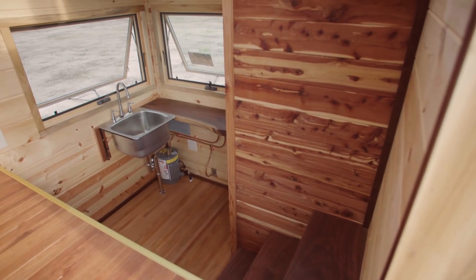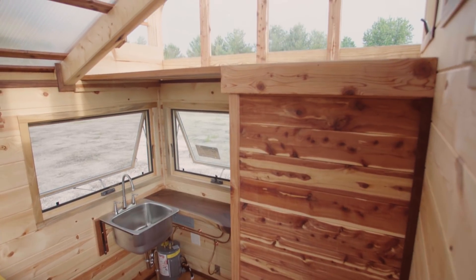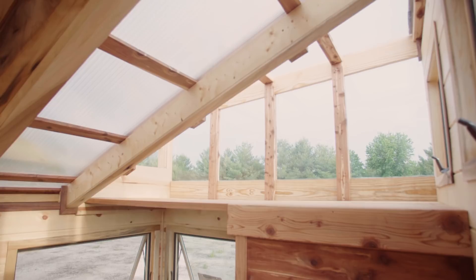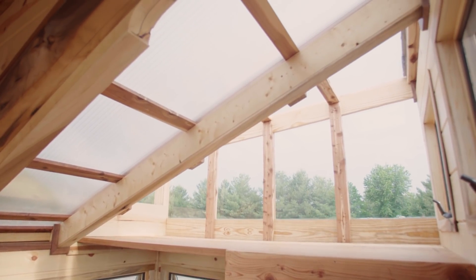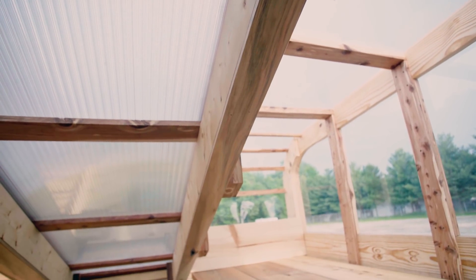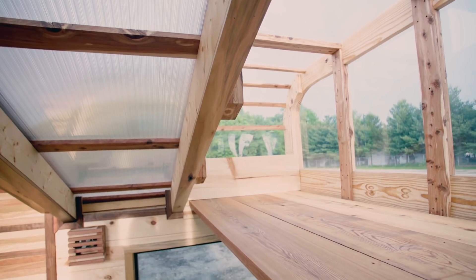As you exit the cuddle loft, there is a walnut staircase that descends into the kitchen and access to a sleeping pod. The sleeping pod is a three-season bed loft with a transparent polycarbonate ceiling and walls. The space will be closed during the winter to preserve heat and will likely turn into a summer greenhouse.